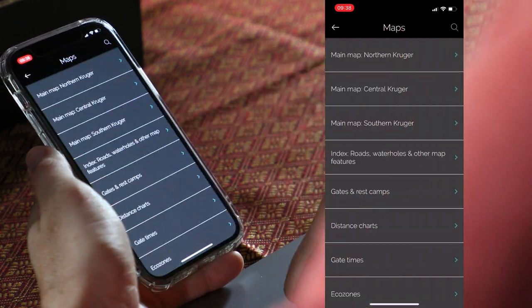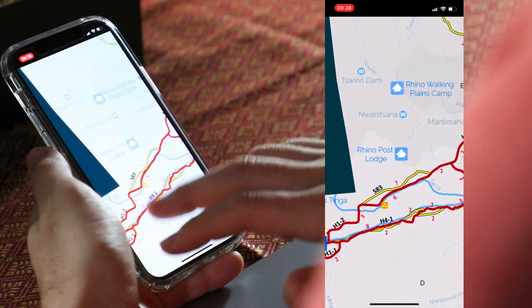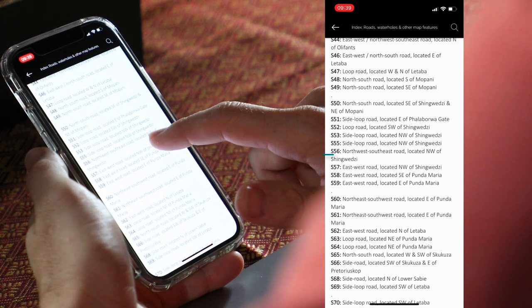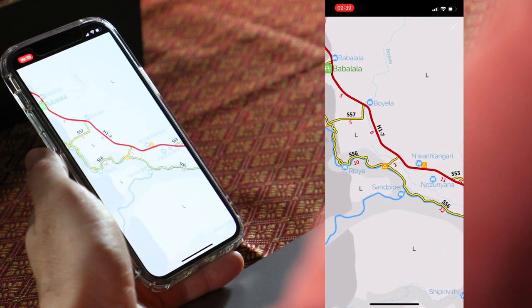When you go into the app and click on maps, you can choose a map for a specific region. Let's say we're going to the Southern Kruger — look at how detailed this map is. You've got all the roads, picnic sites, and waterholes, everything you'd find on a normal paper map. If someone tells you the S56 is really good for leopards but you don't know where it is, simply click on the road index, click on S roads, scroll down to the S56, and it tells you it's northwest of Singwechi. Go back to the Northern Kruger map, zoom in, and there's the S56. If you like maps, the Kruger Explorer app doesn't disappoint.